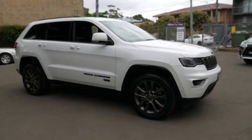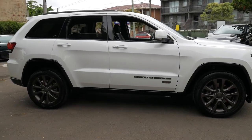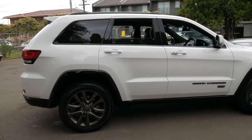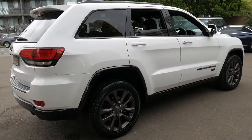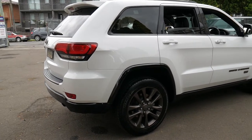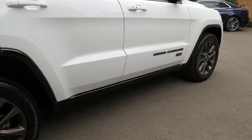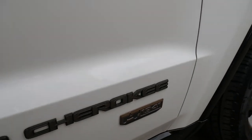Welcome to the Old Timer Centre. My name is Philip Tarrant and I'm going to be talking to you about this Jeep Grand Cherokee. It's a Limited and it's done just 20,000 kilometres since new. It's a late 2016 model, top of the range, and it is also an anniversary 1941 edition.